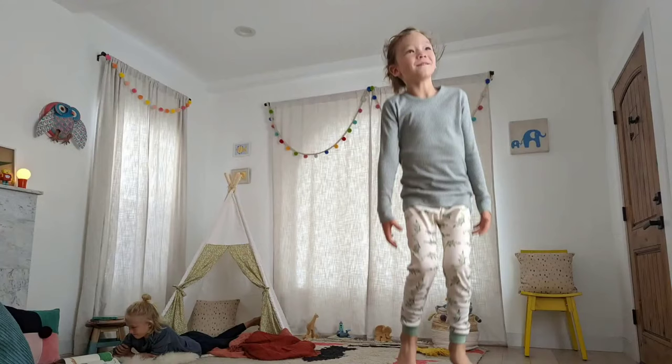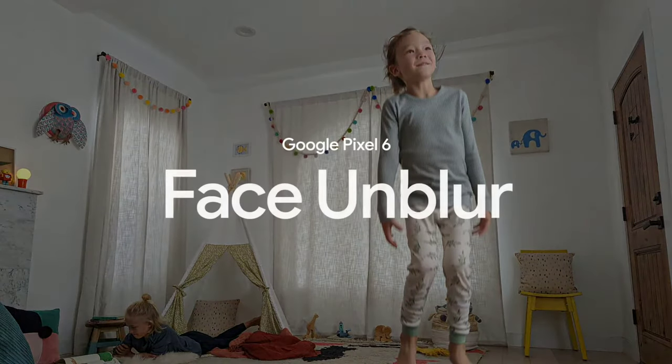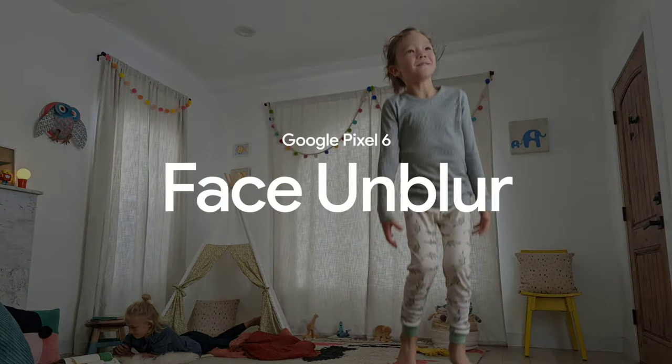As a last step, the Pixel camera takes one final look to see if there's any remaining blur in the fused image, estimates the level and direction of the blur, and then removes it for you. In all, it takes four machine learning models combining data from two cameras to deliver the scene you know you saw but couldn't get from your camera until now with Face Unblur.